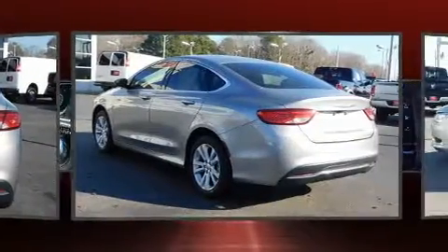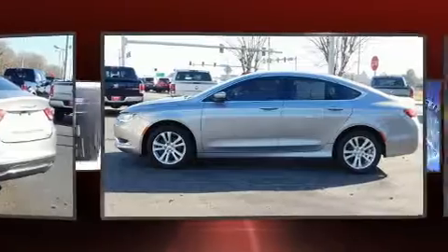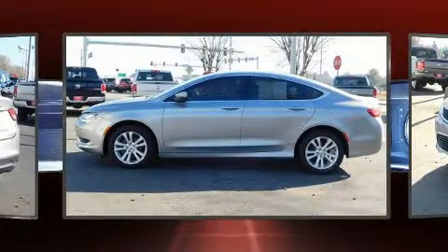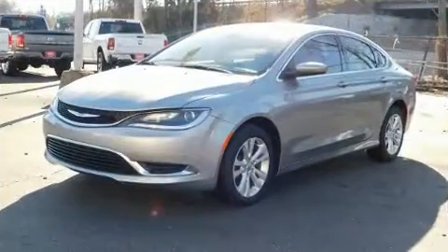Chrysler paid particular attention to efficiency and practicality with the following features: delay off headlights, variably intermittent wipers, a trip computer, an outside temperature display, and much more.